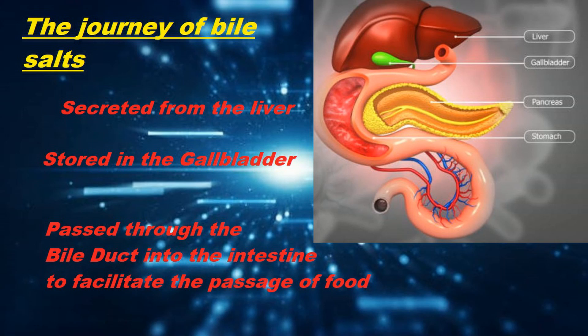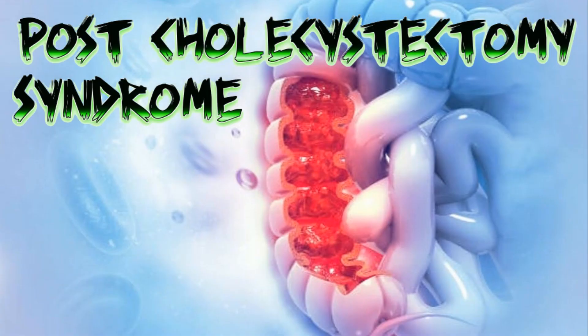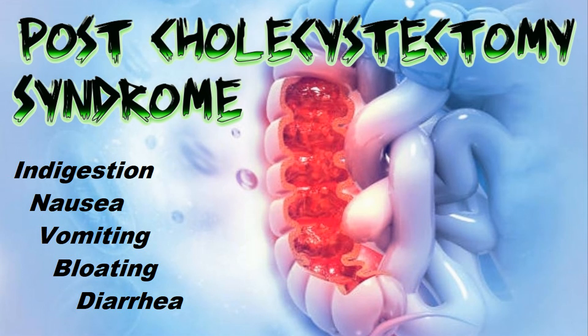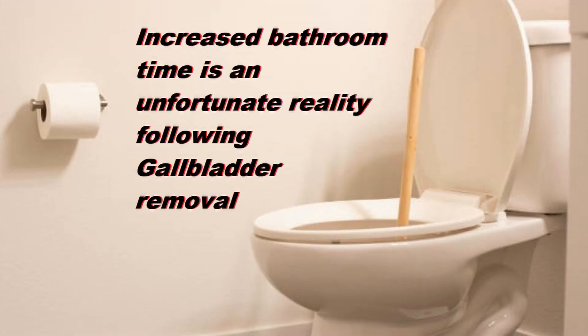Oftentimes, the removal of the gallbladder — known as a cholecystectomy — alters bowel function. Many people experience other gastrointestinal symptoms called post-cholecystectomy syndrome after their gallbladders are removed. The most common complaints are bloating, gas, diarrhea, and pain in the upper abdomen. Many people find a decrease in the amount of time stool remains in the large intestine, the number of bowel movements also increases, and the consistency of the stool is less solid.